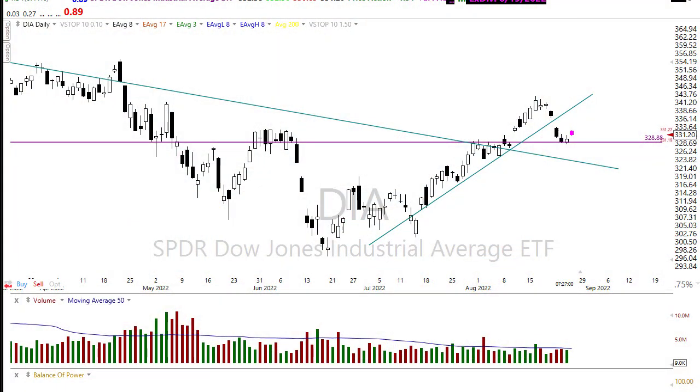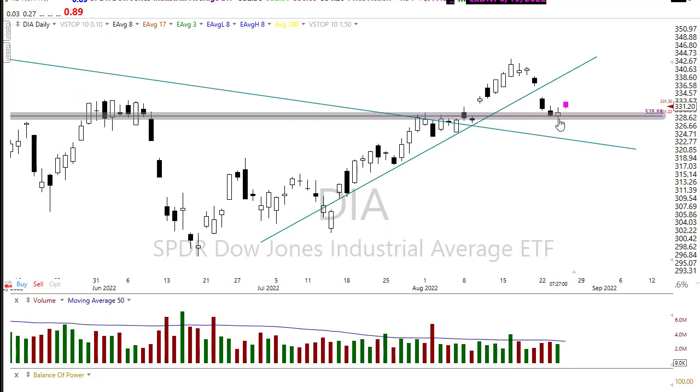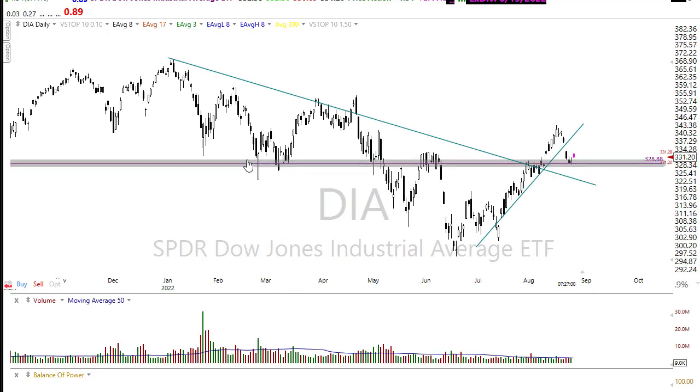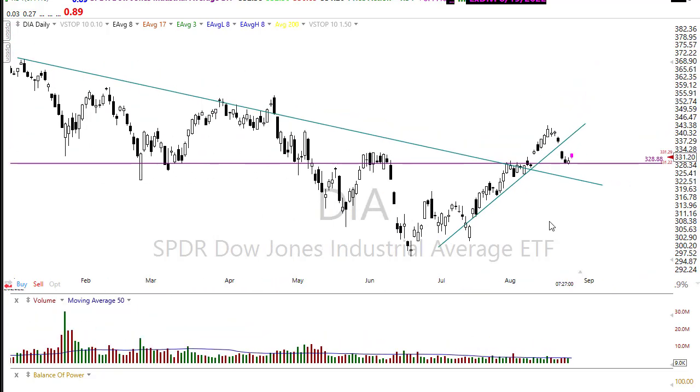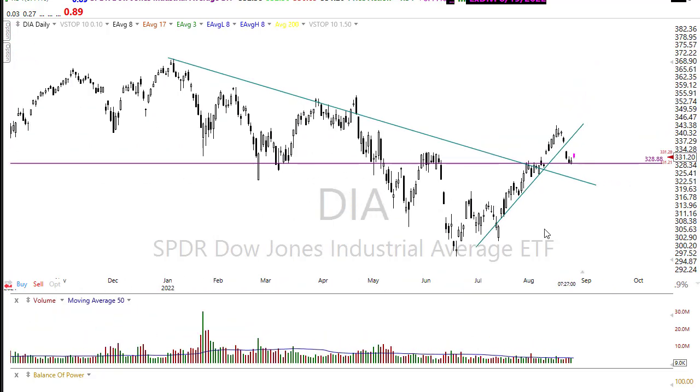Good morning friends and fellow traders. This is Doug Campbell with Right-Way Options, and this is the morning market prep video for Thursday, August 25th, 2022. Yesterday we had another mostly choppy day, but the bulls won, squeaking out some wins and holding price support right where we would expect them to defend. This morning we're working a gap-up open, so let's buckle up and get ready for the Thursday edition.